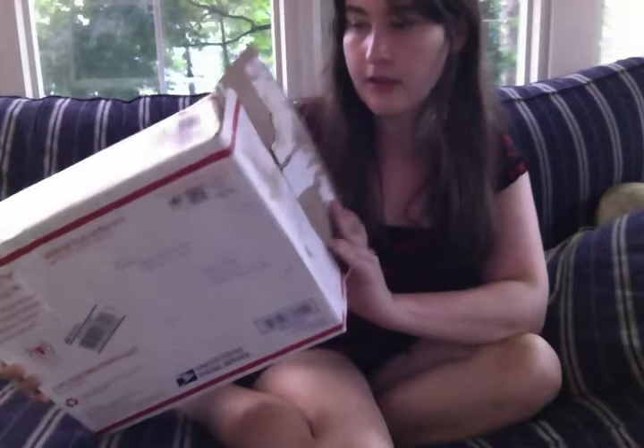Oh hi! I just got a package from my good friend Julieta Scoria. She's moving, so she sent my friends all sorts of things, I guess.